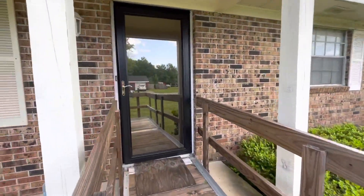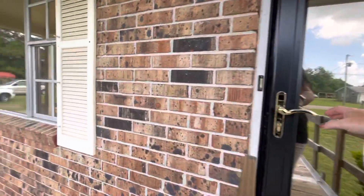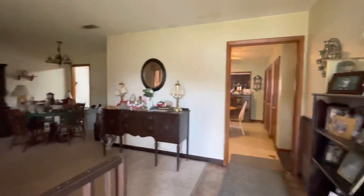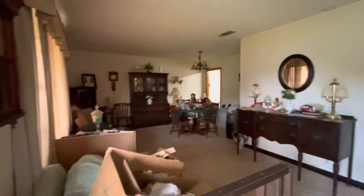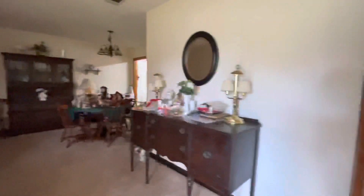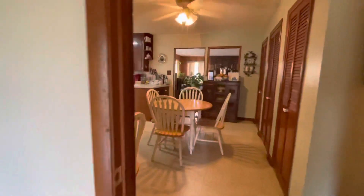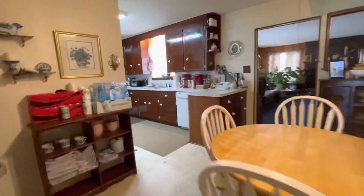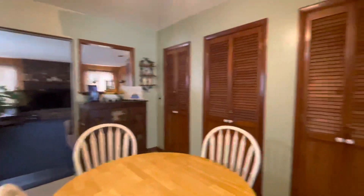Take you through a quick tour. Coming into the entryway, you have a den area — you can also use that for dining. It's an eat-in kitchen with plenty of cabinets and pantry space.